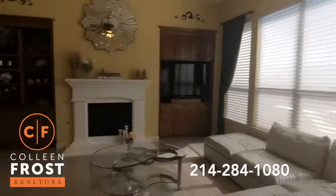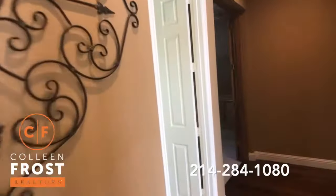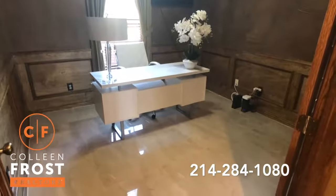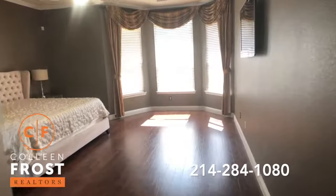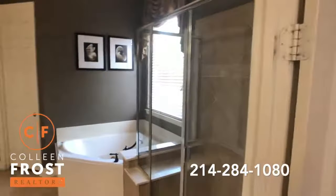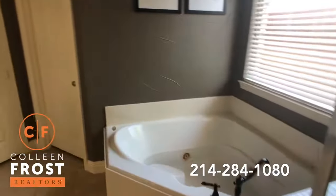Now let's head on down towards the master retreat. We do have a guest bathroom and then our home office — again, those gorgeous tiled floors. Now we'll come down into the master retreat. Here we have the master bathroom with a separate shower and garden tub, gorgeous granite countertops.